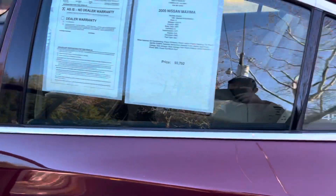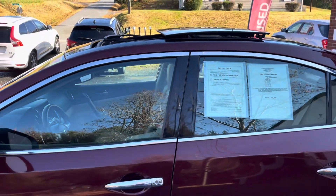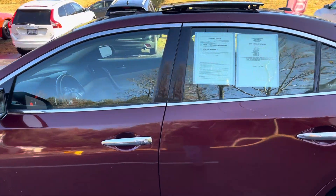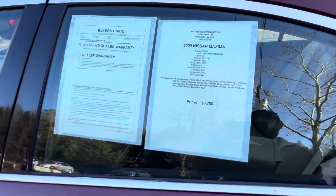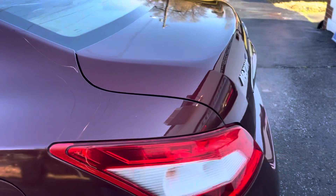This is a 2009 Nissan Maxima with 123,000 miles. Heated seats in the front, cooled seat for the driver — 123,000 miles. Priced at $9,760. Awesome.